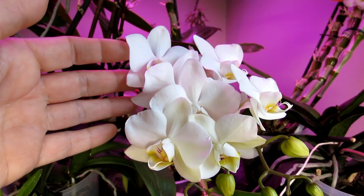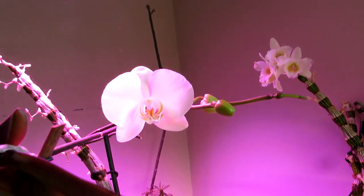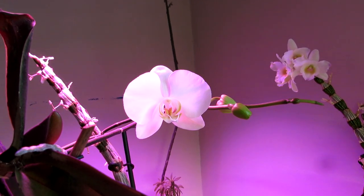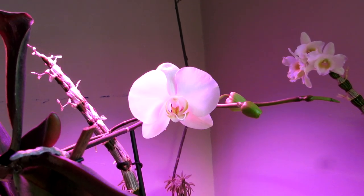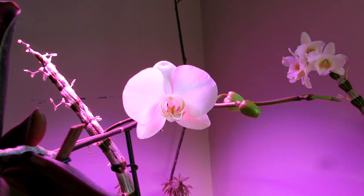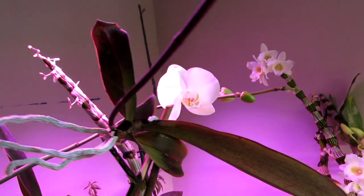Then I have another phal which has got a much bigger, larger bloom on it — a larger variety, as you can see — more deep-pared and more of a golden yellow in the middle. Absolutely beautiful, and buds on the way as well.